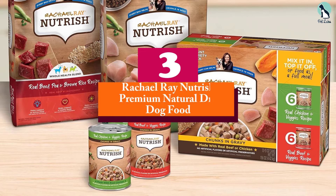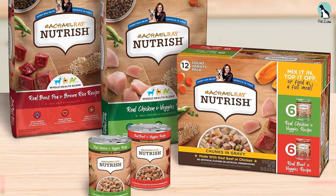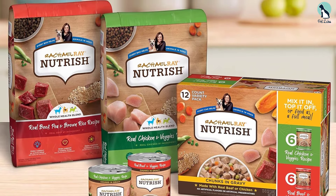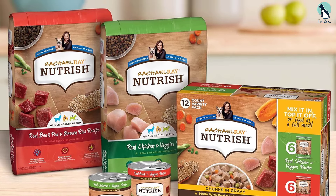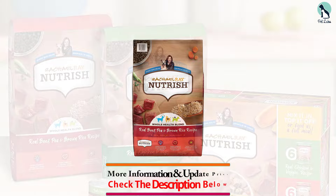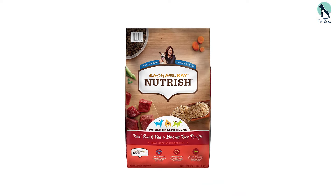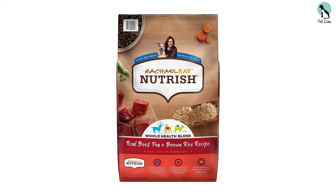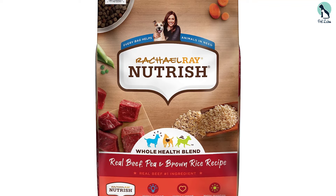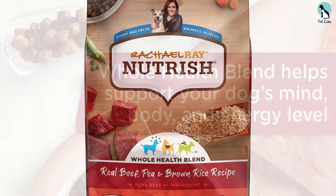At number three, we have the Rachael Ray Nutrish Premium Natural Dry Dog Food. The Real Beef, Pea, and Brown Rice Recipe is a high-quality, nutritious dry dog food that includes added vitamins, minerals, and taurine. It's gluten-free with no fillers, artificial flavors, or preservatives, and the whole health blend includes omega-3 fatty acids from fish oil to support an active mind.